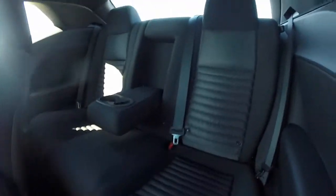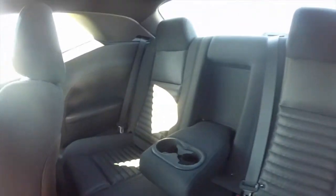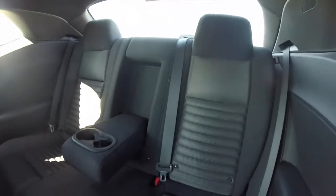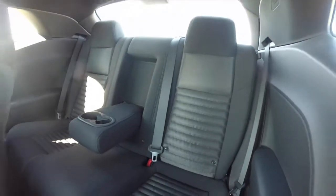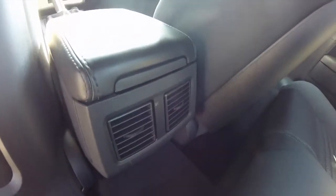Taking a look at the rear seat — it seats three across and has a fold-down center armrest with integrated cup holders. The seat also folds down in a 60-40 split for additional cargo room. Rear seat passengers also have their own dedicated air vents.